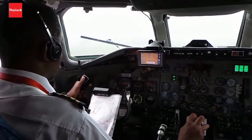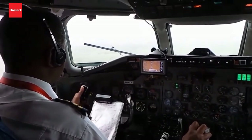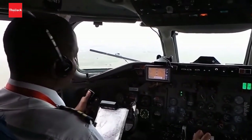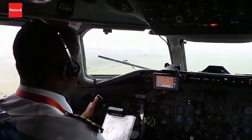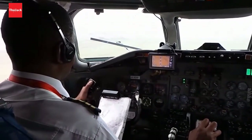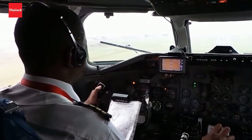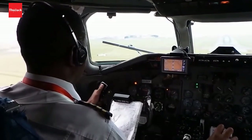Oh, listen to that. Wow, here we come. And now I'm a bit nervous because the ground is coming so fast — we're almost hitting the runway. So nervous.